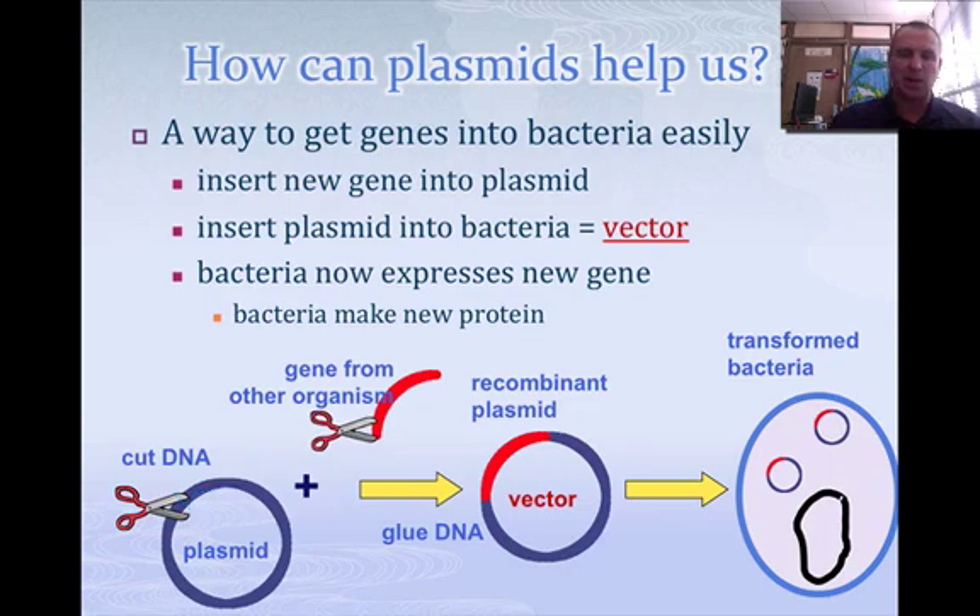Let's say that we had a gene from a particular organism that we wanted right here in red. We took our plasmid and cut it, and then we injected that gene into the plasmid. So you end up with what we call a recombinant plasmid — recombinant means it has DNA from another organism. And then we inject that into a bacteria. We transformed that bacteria.